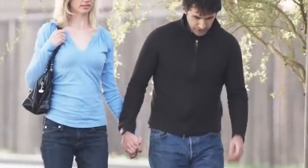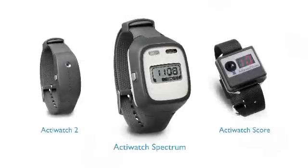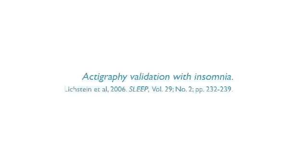With our ActiWatch solution, you can obtain real-world, objective, and validated data on your subject's quality of life. We provide a full suite of services to make implementing this technology easy. Our ActiWatch device has been used in more than 30 clinical trials related to parameters such as sleep, pain, depression, and more. It is extensively validated by the research field and is recognized by the American Academy of Sleep Medicine.